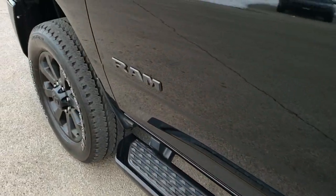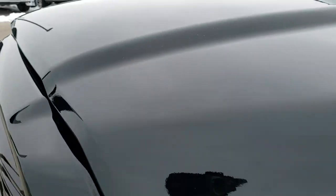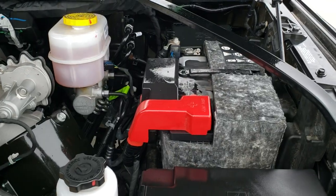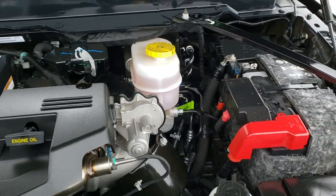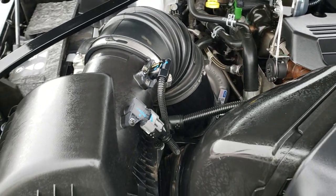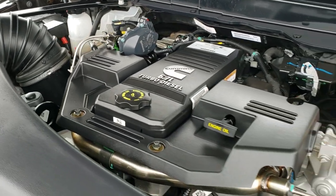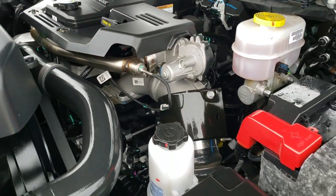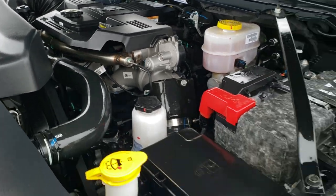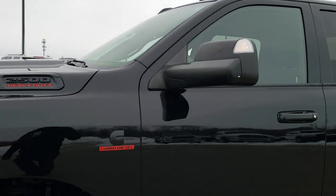There is also wood grain trim on the back doors with child safety locks. Under the hood, we have the 6.7-liter Cummins diesel. The engine bay is very clean and runs very smooth. This truck has been fully safetied and inspected by our service shop, has a fresh oil and filter change, all fluids checked and topped off, and has been gone through mechanically 100% — it is 100% ready to go.